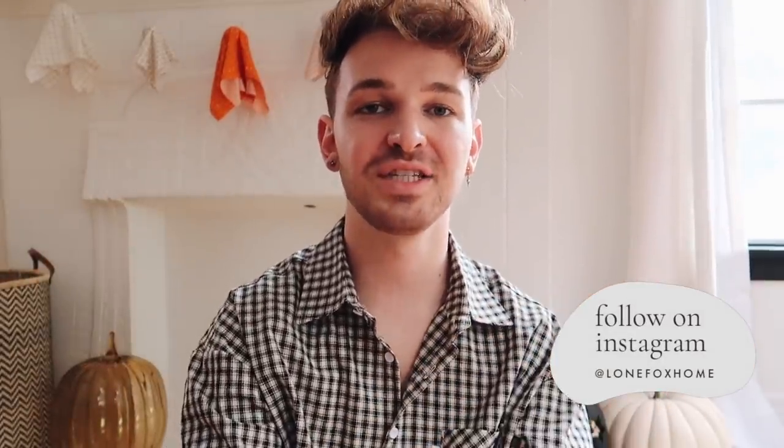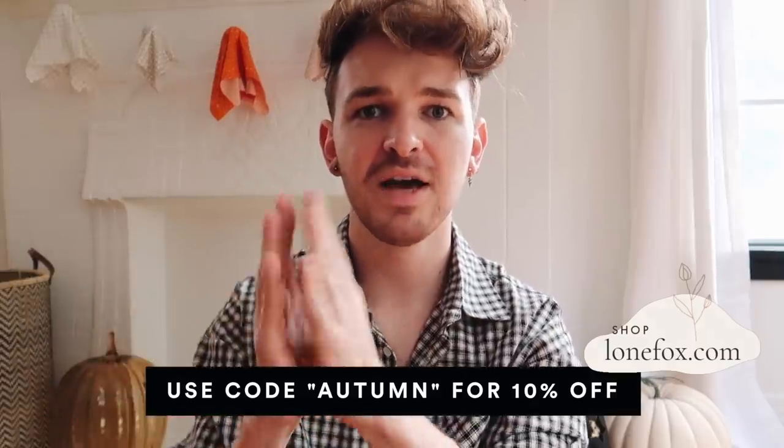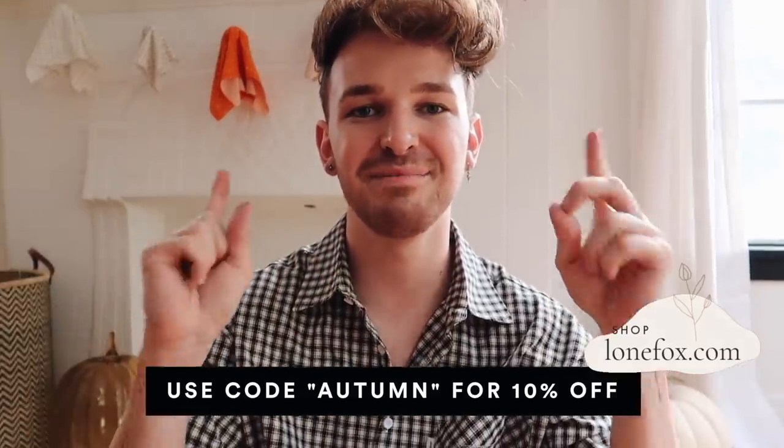A lot of the time you can go to stores and buy generic, kind of cheesy Halloween decor. However, it's really hard to find aesthetically pleasing, really cute Halloween decor if you like a more elevated look — and that's exactly what I want to give you today. Don't forget to follow me on Instagram at Lone Fox Home and check out my online store at lonefox.com. There's currently a promotion: get 10% off using code autumn at checkout.